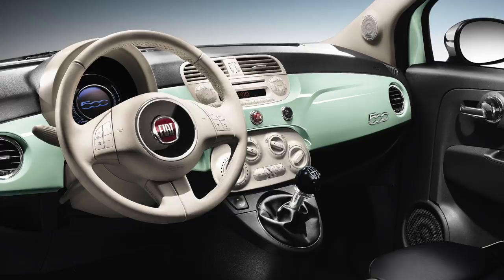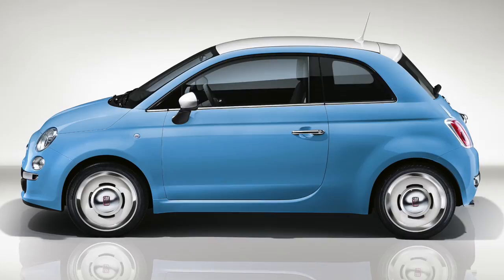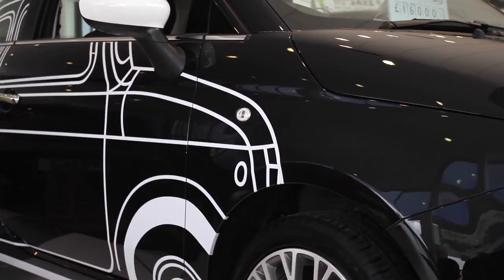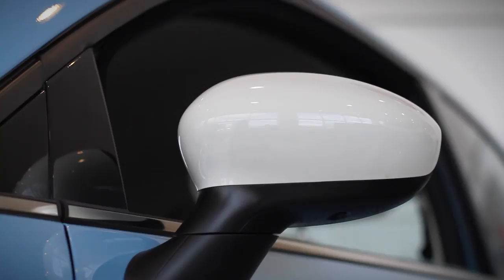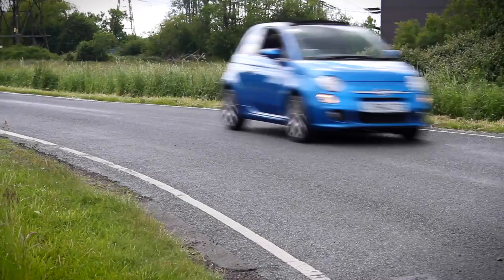Two unique limited editions complete the model line-up: the Ron Arad and the 1957 Edition. Both models are sold in limited numbers and come high in specification. The Ron Arad features the outline of the original 500 adorned to each side of the bodywork, very much in keeping with the 500's quirky personality. The 1957 Edition takes its styling from the original, with vintage Fiat emblems on the front and rear, complete with white roof, white mirrors and retro wide-lipped alloy wheels, giving this limited edition that 1950s look and feel.